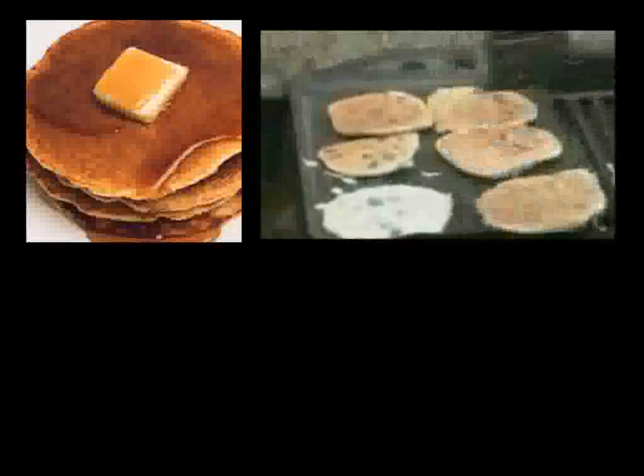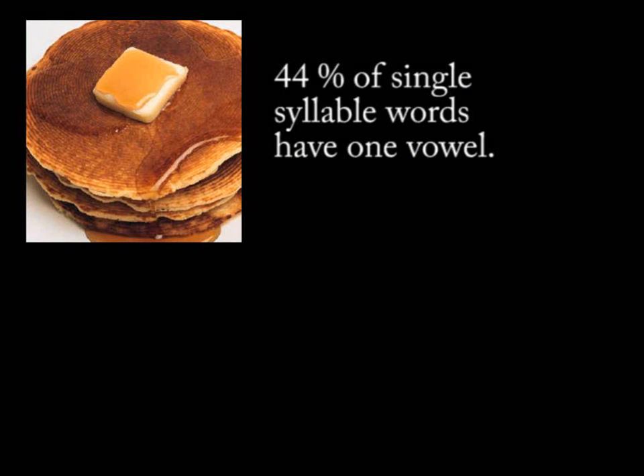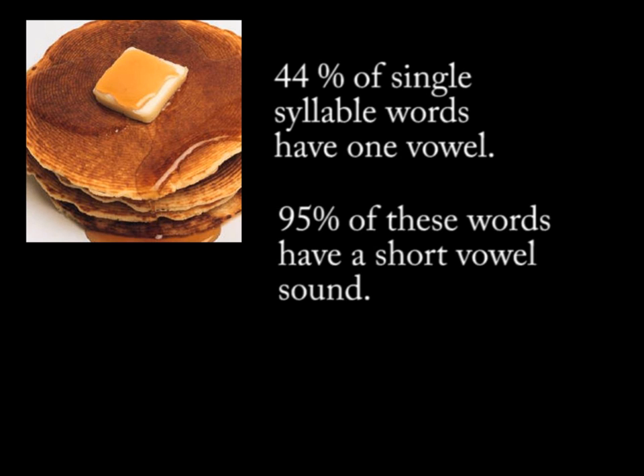I've tried to simplify the rules for quick phonetic analysis by using breakfast food analogies. Everyone can relate to pancakes. You cook pancakes one side at a time. I call words with one vowel, pancake words. Statistically, approximately 44% of single-syllable words can be classified as having one vowel. Once a word is identified as having only one vowel, 95% of the time the vowel will have the short vowel sound. Those are pretty good odds.